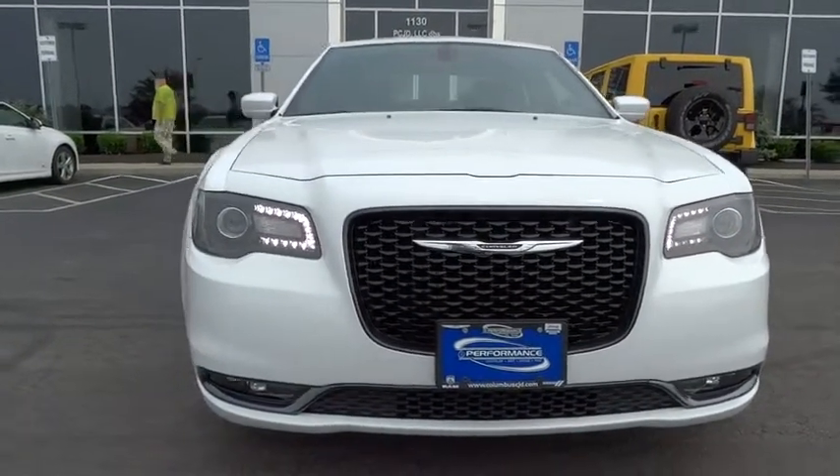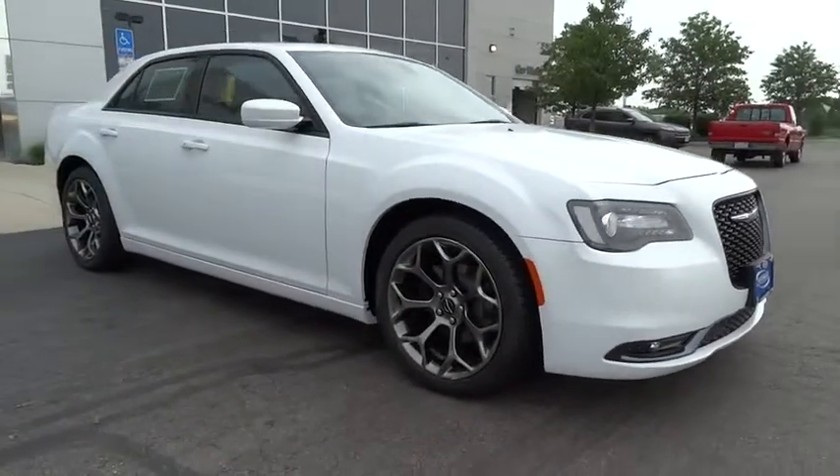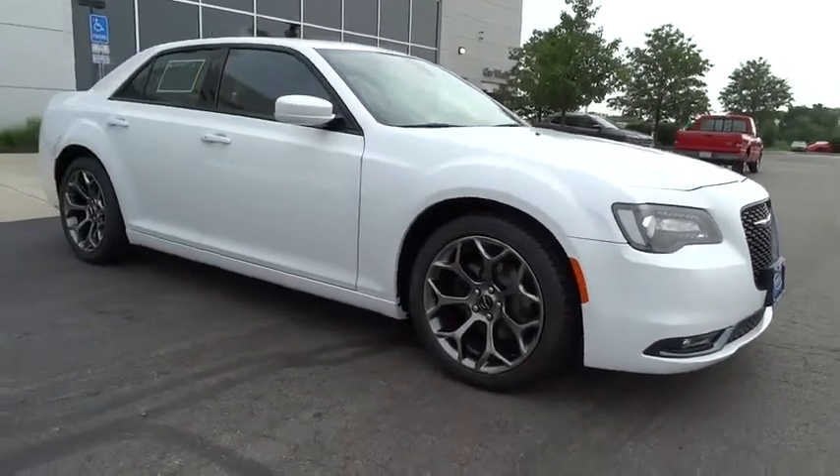Power passenger seat. Traction control. Dual airbags. Alloy wheels. Air conditioning. Front power steering. Four-wheel disc brakes.